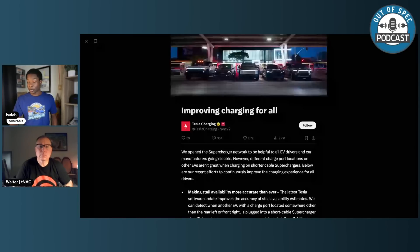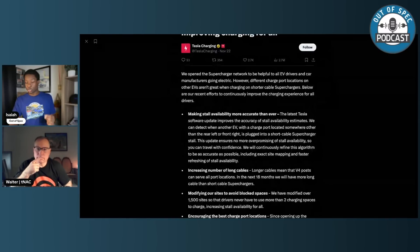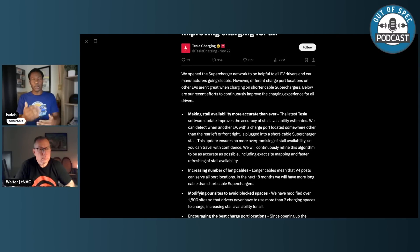Tesla says: 'We open this supercharging network to be helpful to all EV drivers and car manufacturers going electric. However, different charge port locations on other EVs aren't great when charging on shorter cable superchargers.' Over the next 18 months, Tesla will deploy more long-cable V4 dispensers to better accommodate various charge port placements. There will also be improved stall availability estimates — Tesla's latest software update enhances accuracy by detecting EVs with non-standard charge port placement. So if you have a Rivian R1T and you pull into a Tesla supercharger, you are technically going to be occupying two spaces.